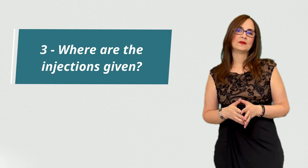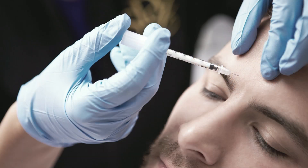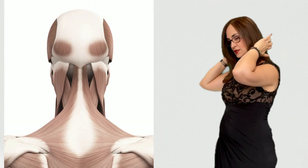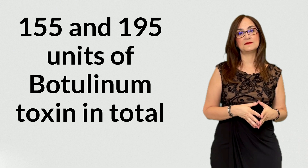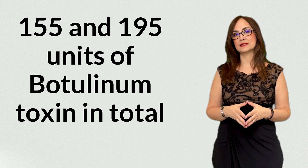Number 3: where are the injections given? The whole session involves between 30 and 40 small injections distributed in the area above the eyes, the forehead, the temples, the top, and the back of the head. Sometimes the doctor will also inject the muscles of the neck. The protocol varies, but it includes between 155 and 195 units of botulinum toxin in total.